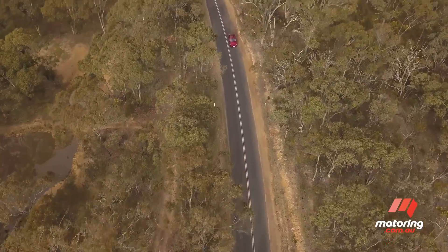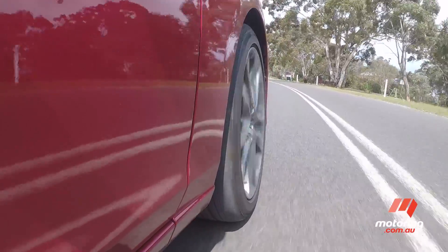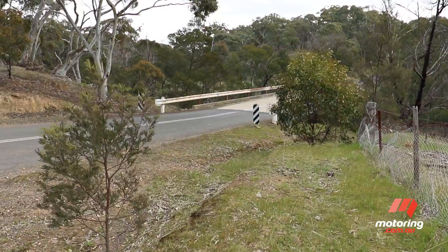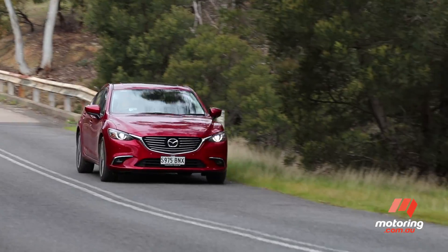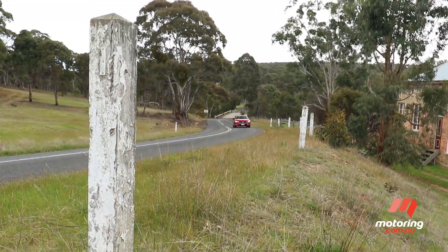Where the Mazda 6 shone brightly was its balance and handling. The suspension was well-tuned and predictable, making for a compliant and flexible drive. The Mazda's accurate and communicative steering earned it much praise too. The six-speed auto transmission was smooth in its transitions and quick to drop a gear on demand.